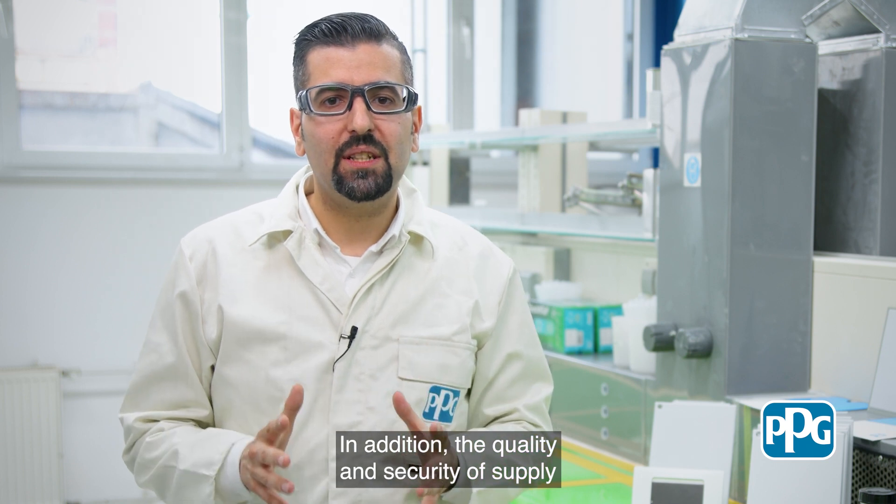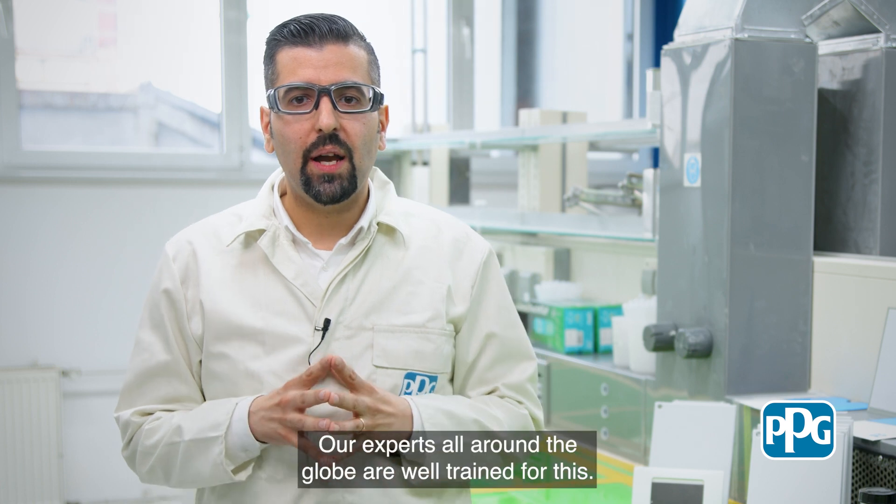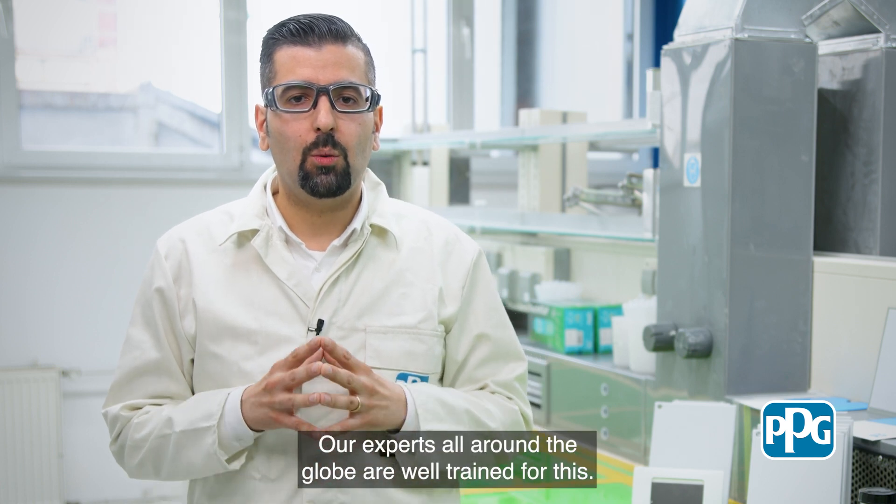In addition, the quality and security of supply for our customers is our top priority. Our experts all around the globe are well trained for this.